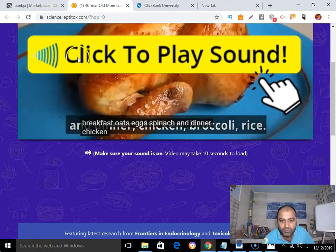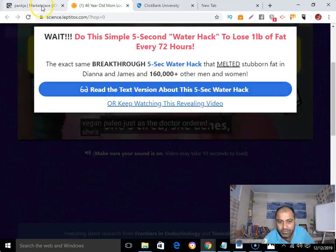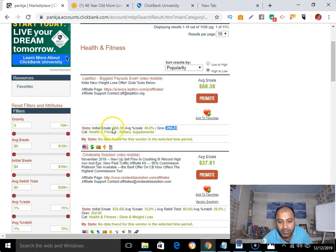So yes, check all the criteria: recurring commission, high commission, and high gravity. A gravity of 294 means 294 affiliates have been making money promoting this product in the past 12 weeks. Its initial sale commission is around $68, which is a good amount. And yes, they have support too. These are the things you must look for before promoting any Clickbank program.